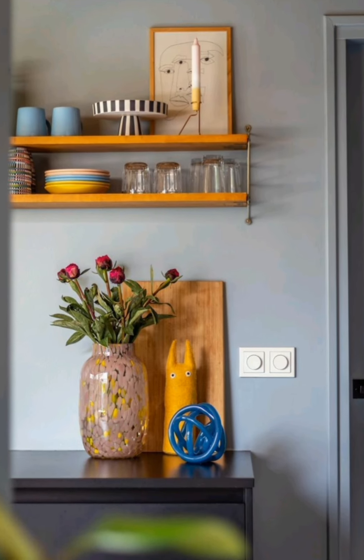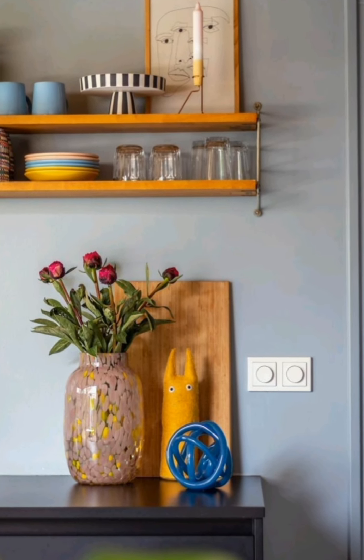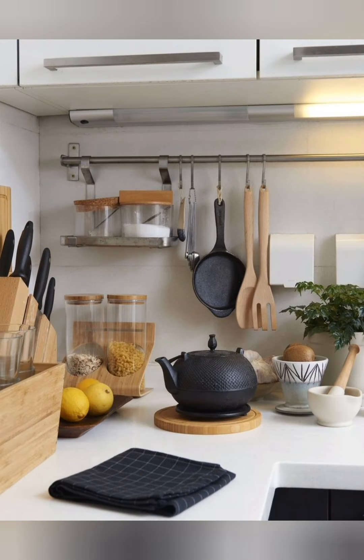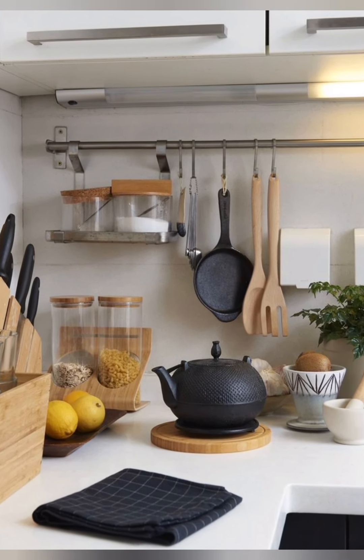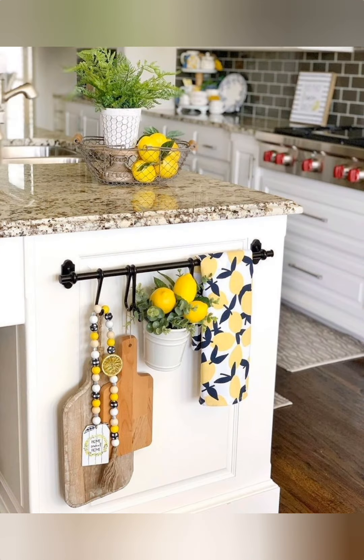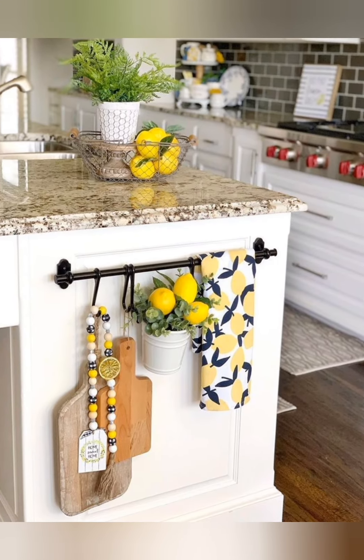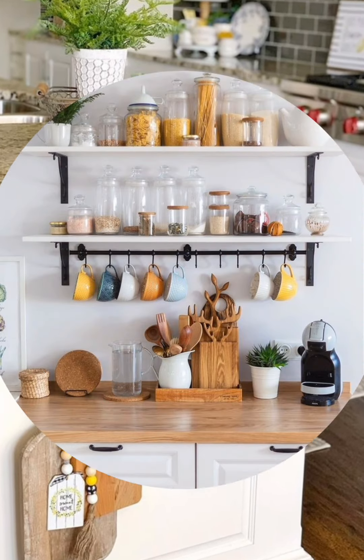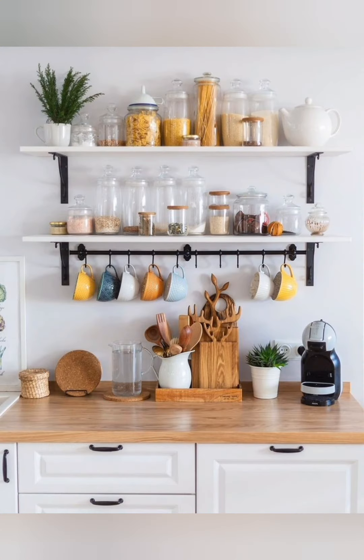Number one: soft color palette — opt for soft muted colors like pastel blues, greens, yellows, or creamy whites to create a cozy and inviting atmosphere. Number two: vintage accents — incorporate vintage elements such as distressed furniture, antique hardware, or retro appliances to add charm and character to the space.